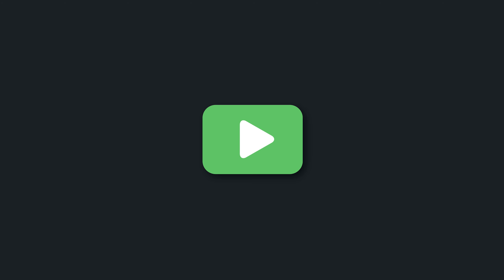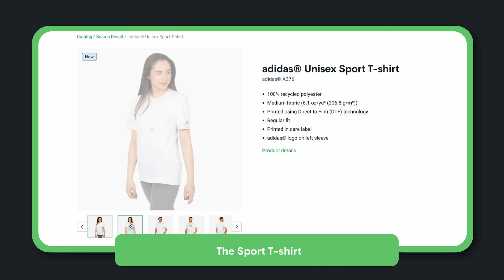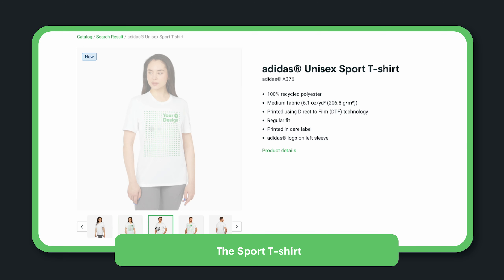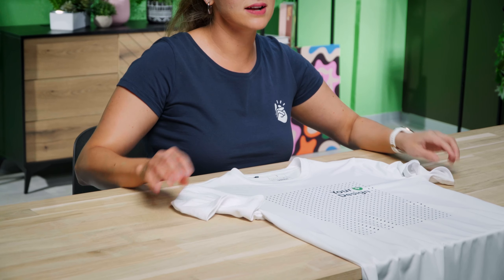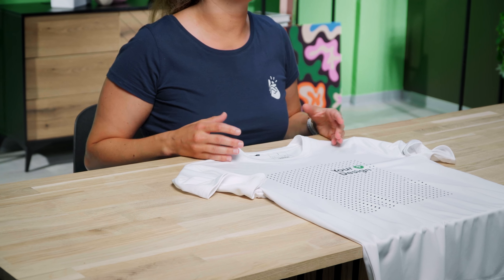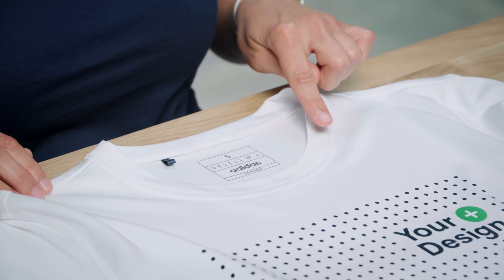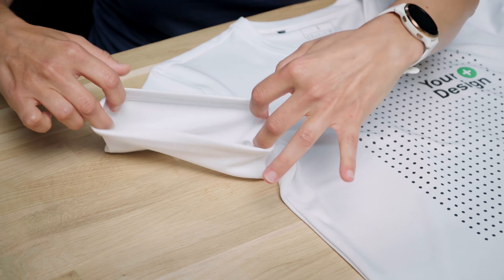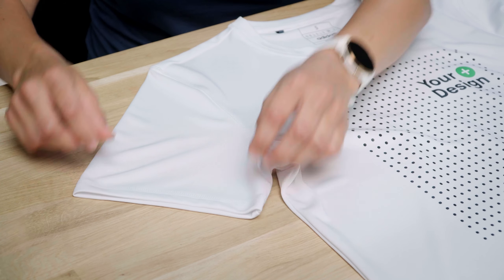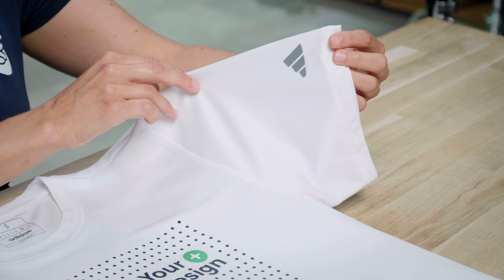Let's start off with our first product: the sport t-shirt. Featuring a classic crew neck and open hem sleeves, this type of neckline means that the shirt is able to fit comfortably without being too tight. The open sleeves allow for a full range of motion, making them perfect for active wear. The left sleeve even features the Adidas logo to increase brand visibility.